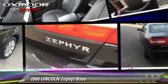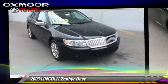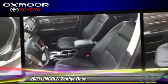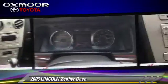The 2006 Lincoln Zephyr, powered by a V6 engine with a six-speed automatic transmission, gets up to 28 miles per gallon. This Lincoln features power windows, cruise control, and power door locks.